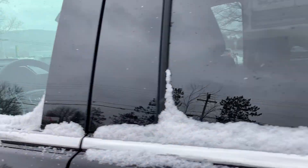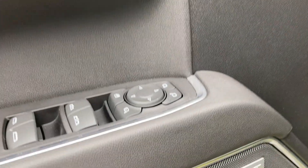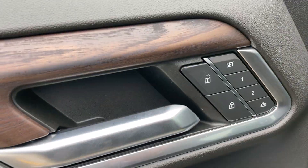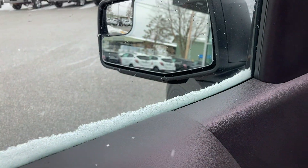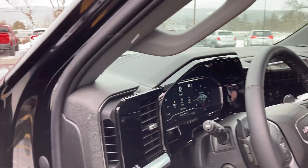Let's take a look at the front. So again, SLT means it's going to be nicely equipped. We've got the Bose sound system, two-position memory seating, and even retractable mirrors on the sides.